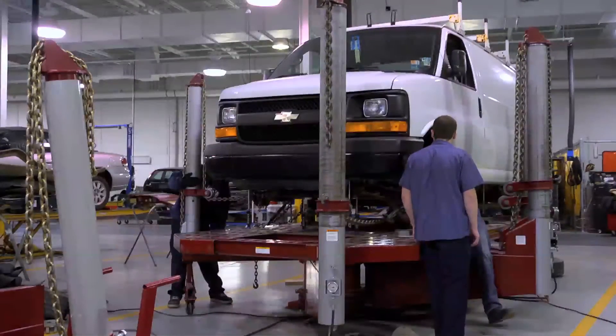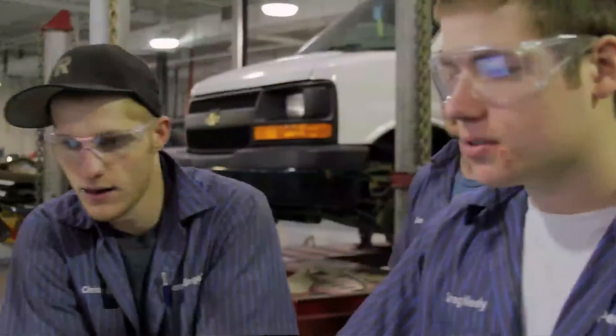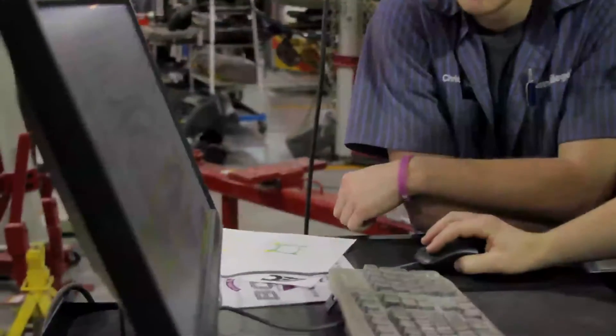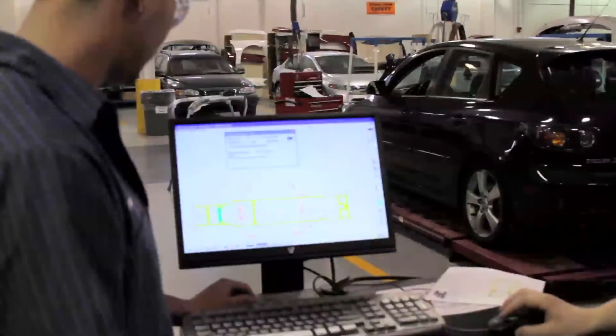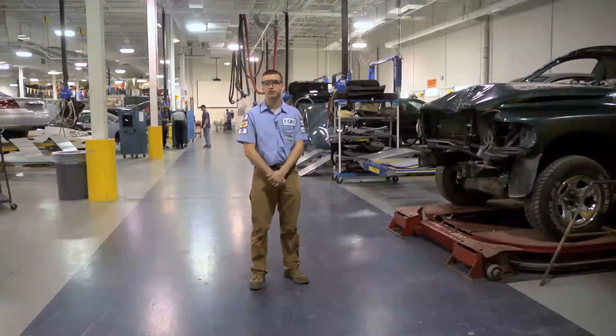This is the frame area where we take vehicles which are extremely damaged, straighten their frames, and prepare them for the non-structural repair area. We have state-of-the-art equipment here at Penn College. As you can see the racks behind me, we have a couple of the vehicles which we are currently working on in class.